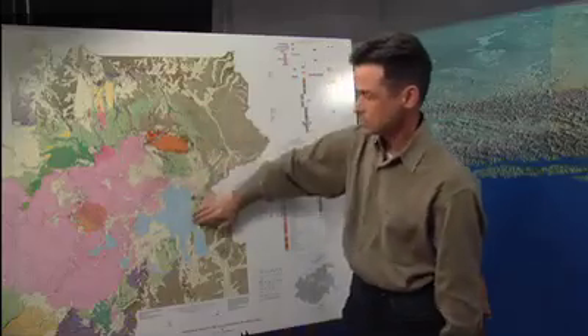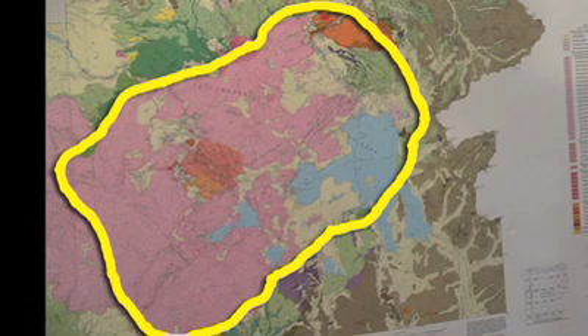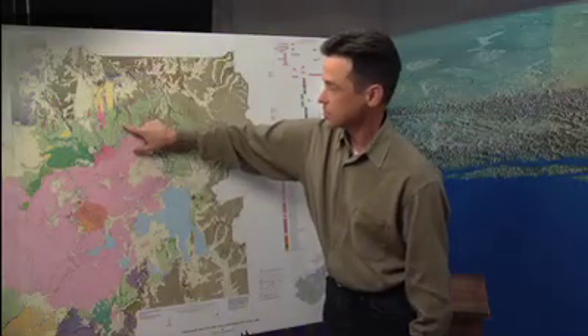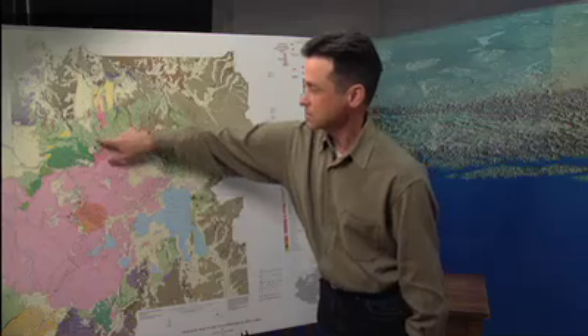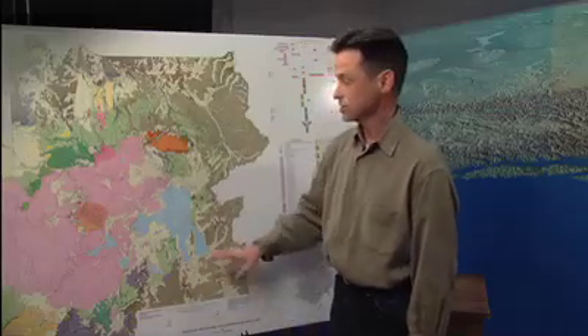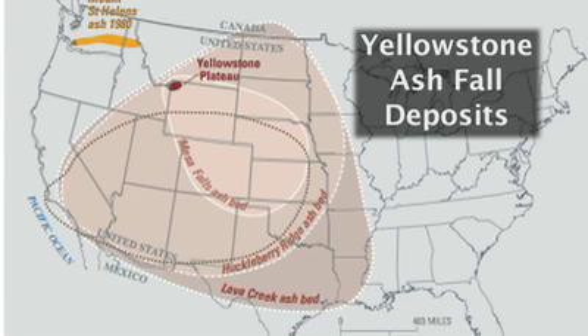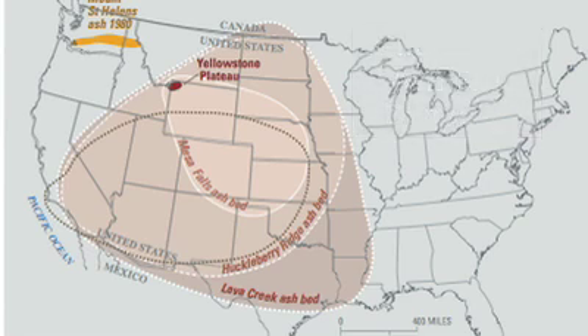It turns out this is the Yellowstone Caldera. It starts around here and moves out into the area over here — it's about 50 miles long — and it formed when this green material erupted. This is called the Lava Creek Tuff, found here in the light green and the dark green also to the south. The age is 640,000 years. This was an enormous eruption and it spread ash over much of the United States, and a similar eruption today would certainly be a big deal.